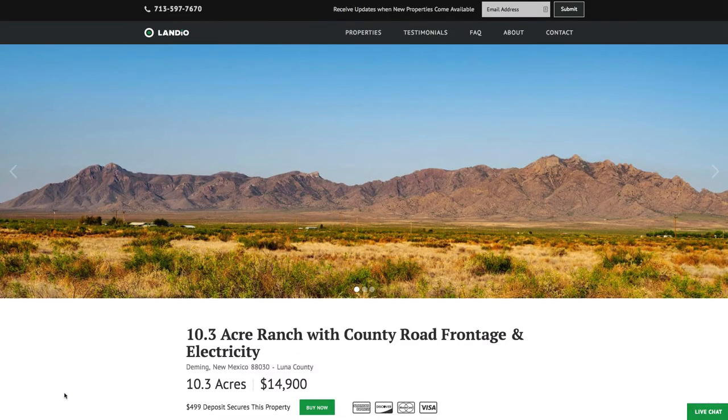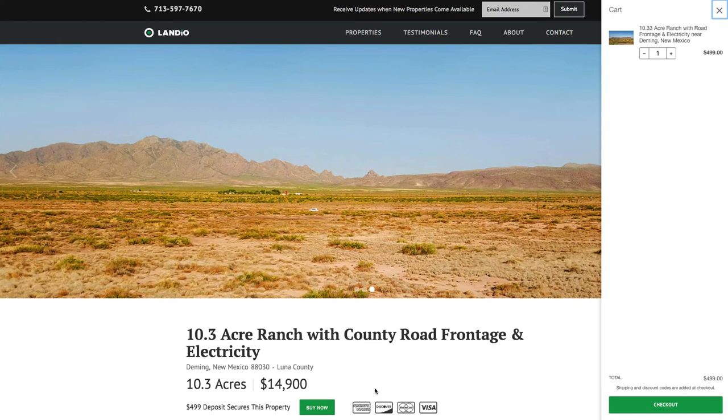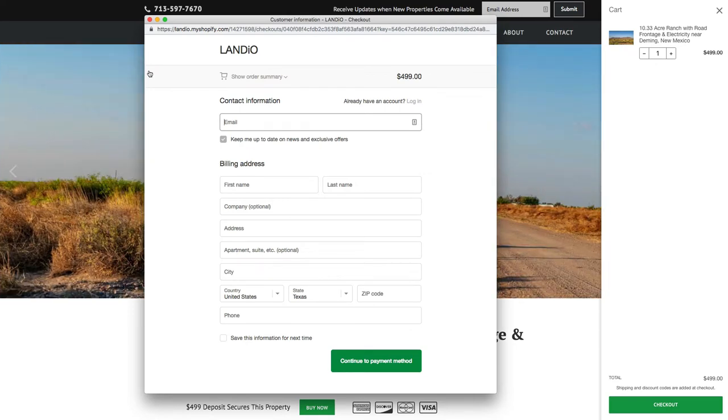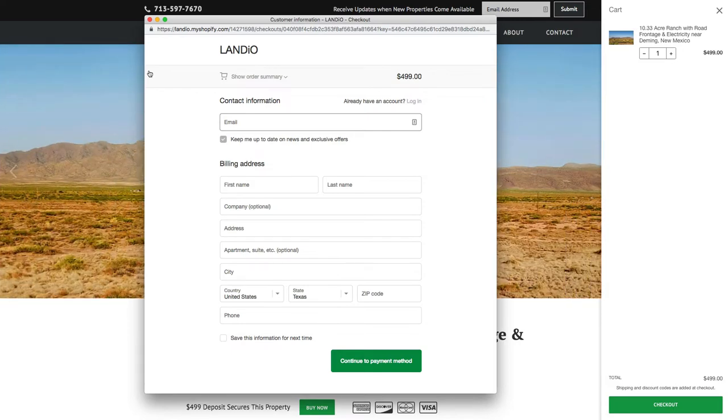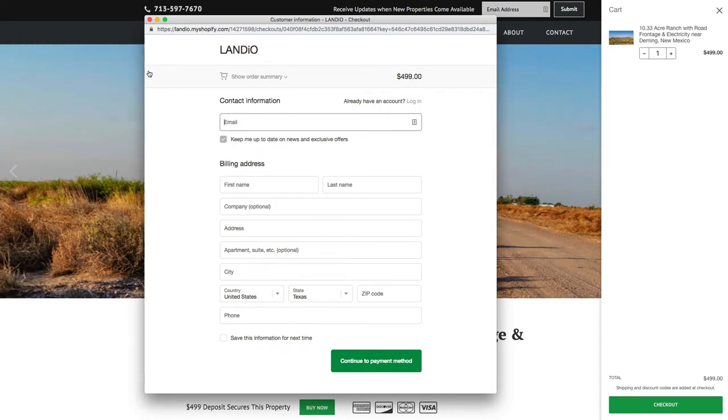If this property fits what you're looking for, please go to our website and click the Buy Now button. That will add a deposit of $499 to your cart — then click Checkout, enter your information, and continue through the checkout process. Once completed, we'll receive an instant notification, take the property off the market, send you a simple one-page purchase agreement, and arrange for the balance of payment.